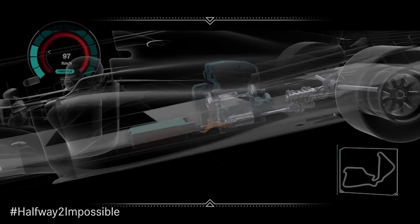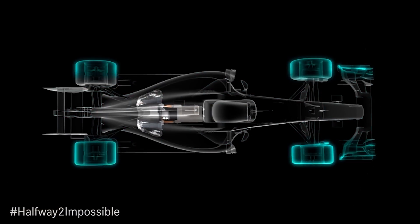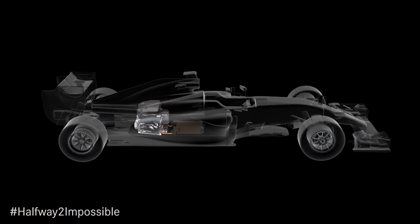Our battery pack can now power about 10,000 light bulbs, so there's a lot of power available in the pack. We have to charge and discharge the battery around 70 times over every race distance, and we have to do that very quickly to get the energy in and out — which is why we have to be very efficient with that transfer into and out of the battery.